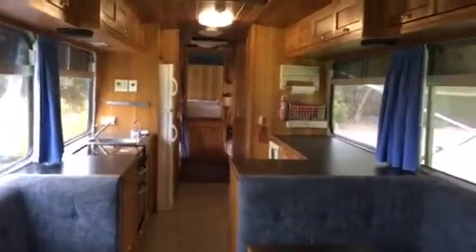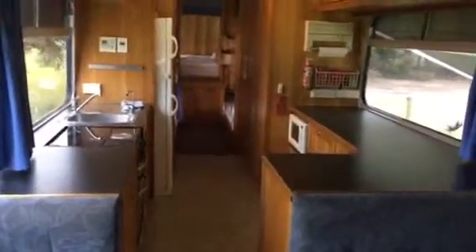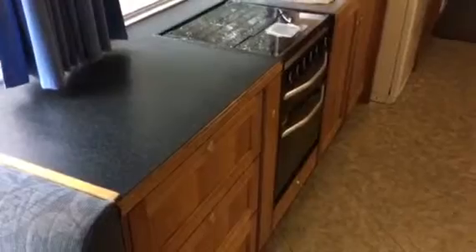From here you can see it's a good spacious sitting area, followed by a nice spacious kitchen that has a four-top stove, a grill and an oven, a microwave and plenty of cabinet space. There's a fridge-freezer combination that runs on electricity as well as gas, and there's a hot water system.